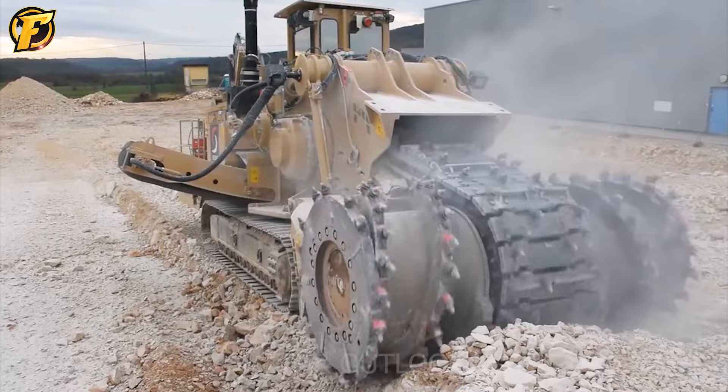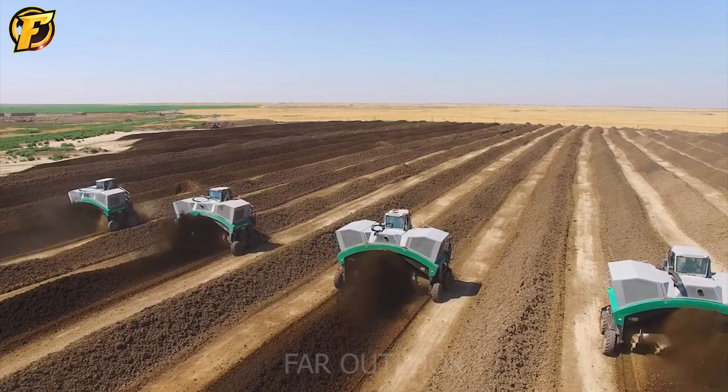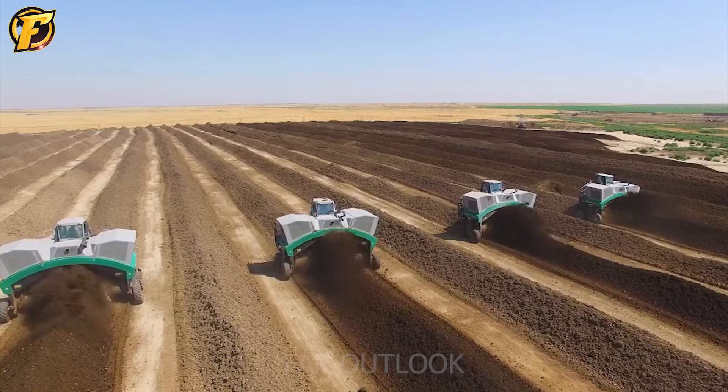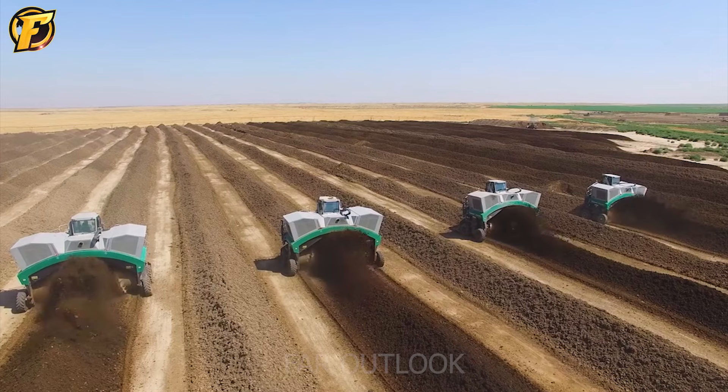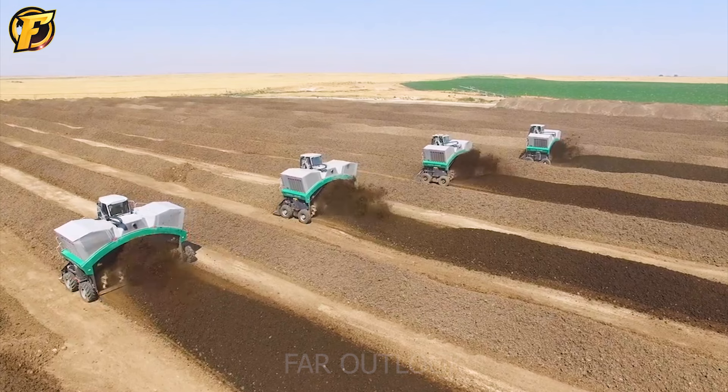The CompTech TopTurn X63 machine is equipment used to process organic waste into fertilizer. This machine has unique features such as the ability to rotate and flip straw, hay and fertilizer to create long rows of material called windrows, which facilitate convenient and efficient organic waste decomposition.